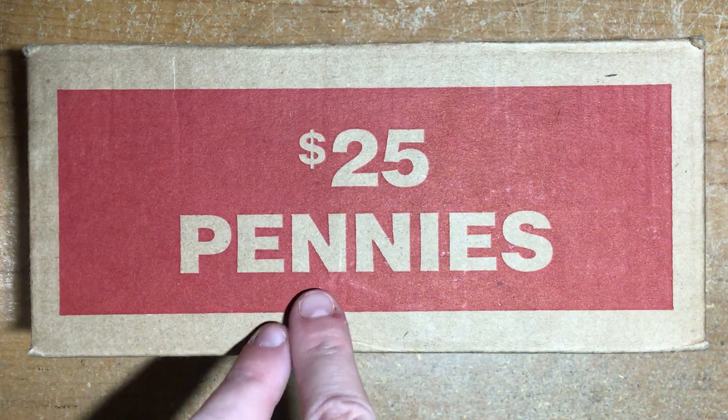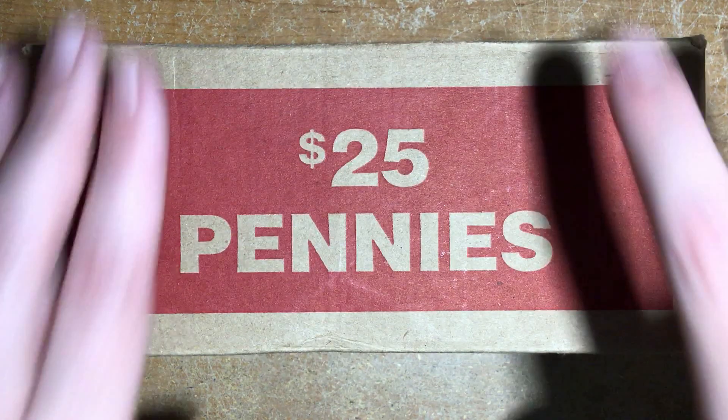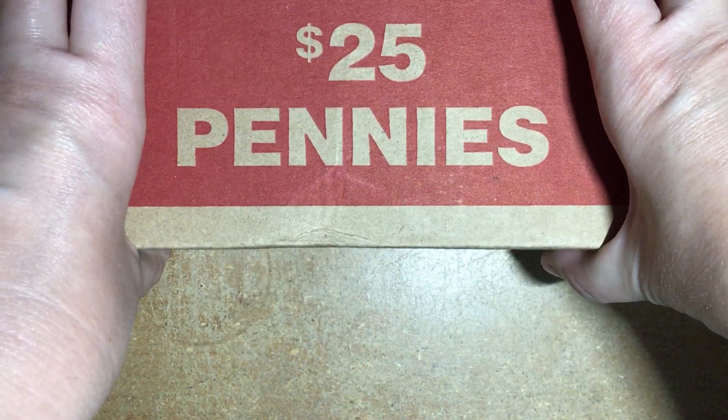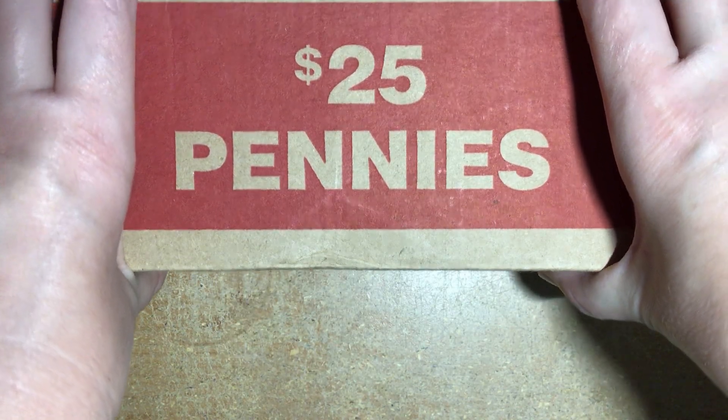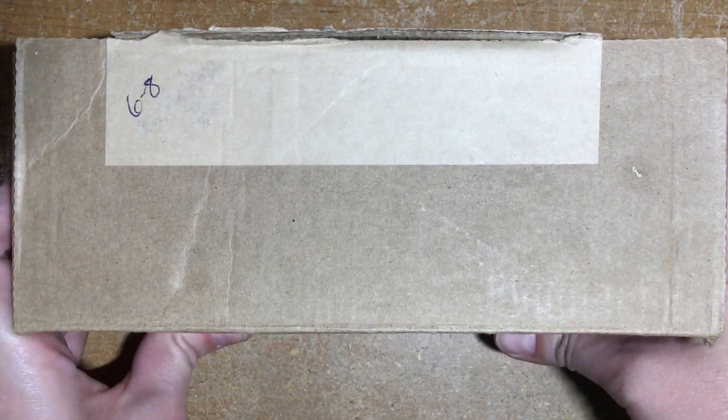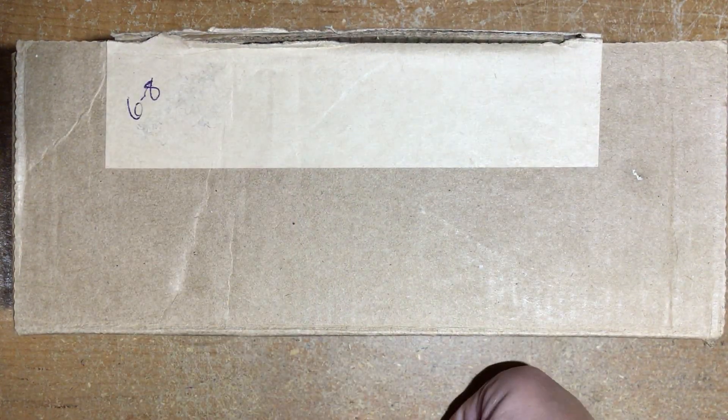Hello everyone! I hope you all are doing well. As you can see here, it is time to get into a penny box. I was looking through all the ones that I had left and I have about $500 worth of pennies left, so it's quite a few boxes, but this one was hiding underneath. This is from June of 2019.